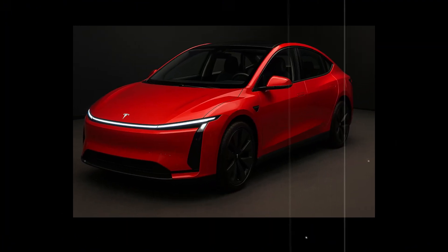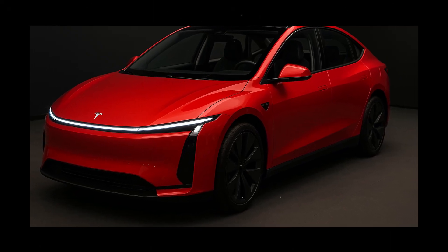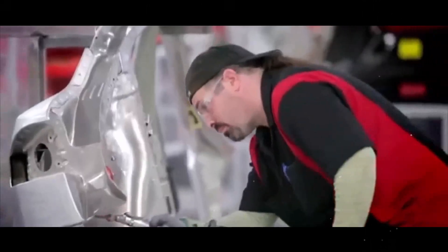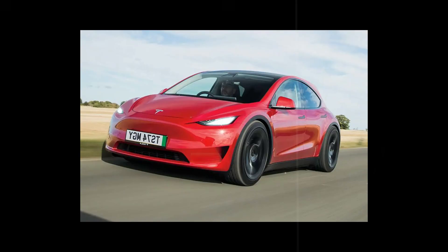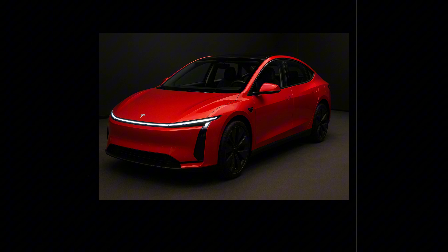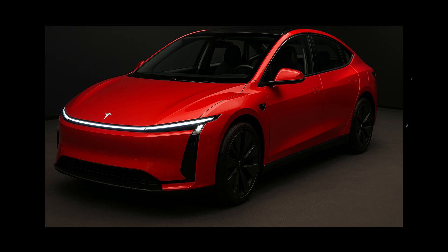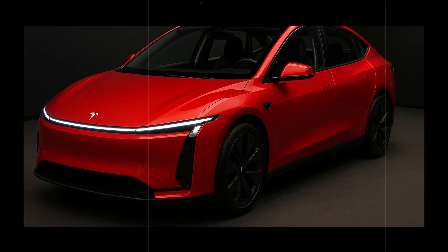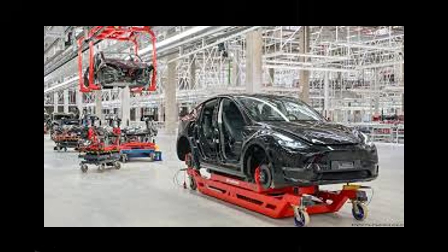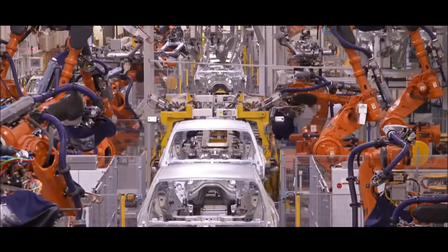In terms of comfort, the result is surprising. The adaptive suspension ensures smoothness even on poorly maintained roads, giving the feeling of being in a much more expensive car — completely breaking the stigma that affordable models must be uncomfortable. Tesla clearly didn't want Model 2 owners to feel like they're in an entry-level car; the idea is to deliver an experience worthy of a premium vehicle in a more affordable package.